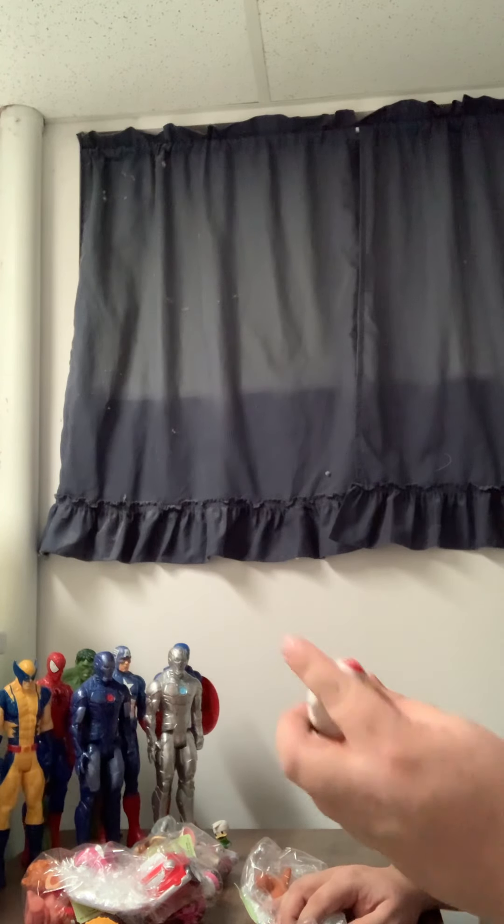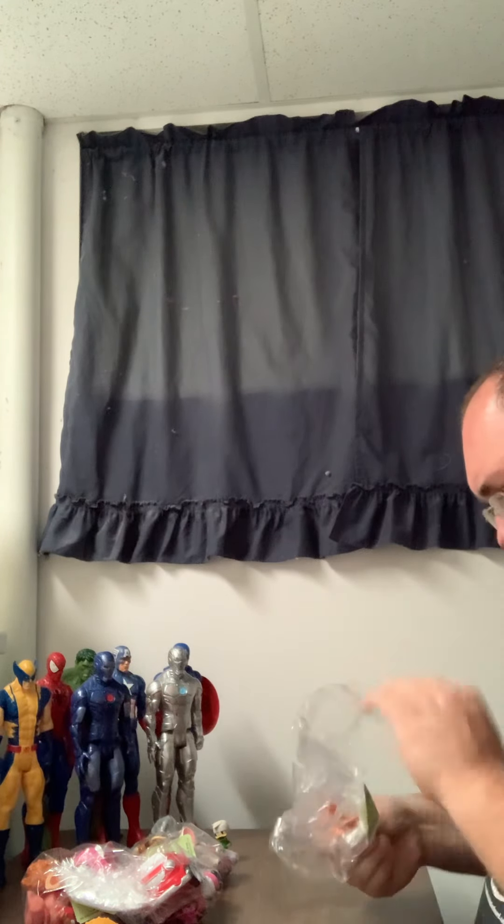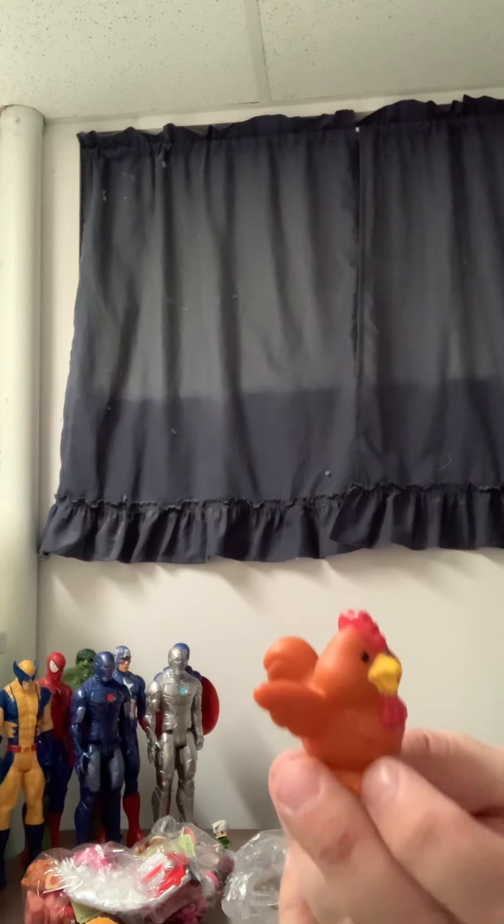Looks like we have a Little People chicken — if I can get it out of the bag. Looks like another Little People, maybe a rooster.